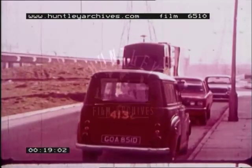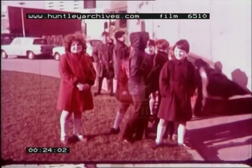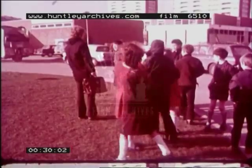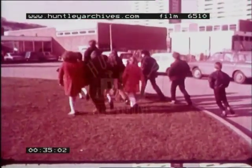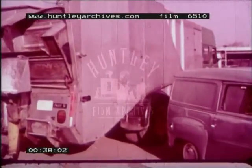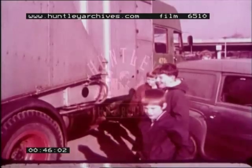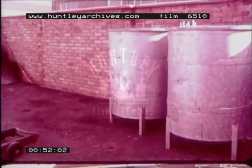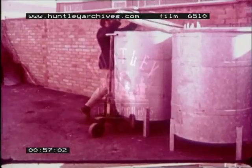The dustmen are coming to our school today. There's their lorry. Those are the school dustbins. They're much bigger than the dustbins you have at home. Schools make a lot of rubbish.